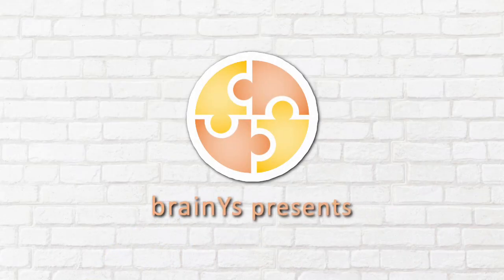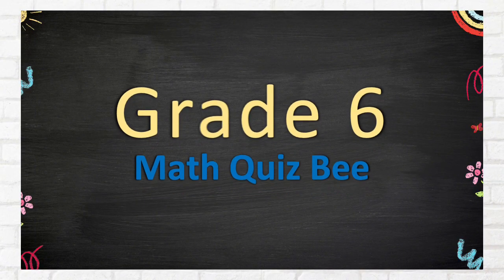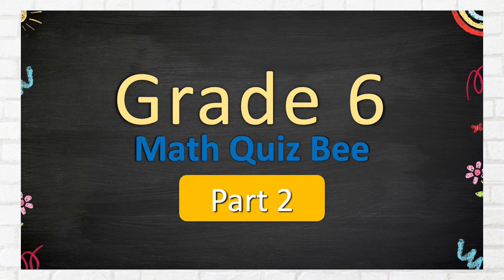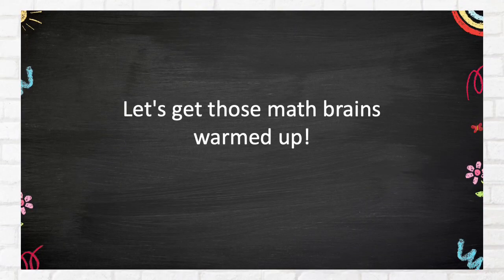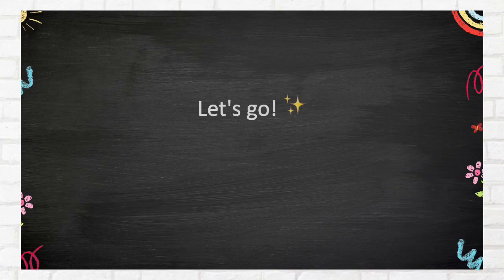BrainWise presents Crate 6, Math Quiz B, Part 2. Let's get those math brains warmed up. Easy questions first. Solve them mentally or grab a pen — your choice. Let's go!